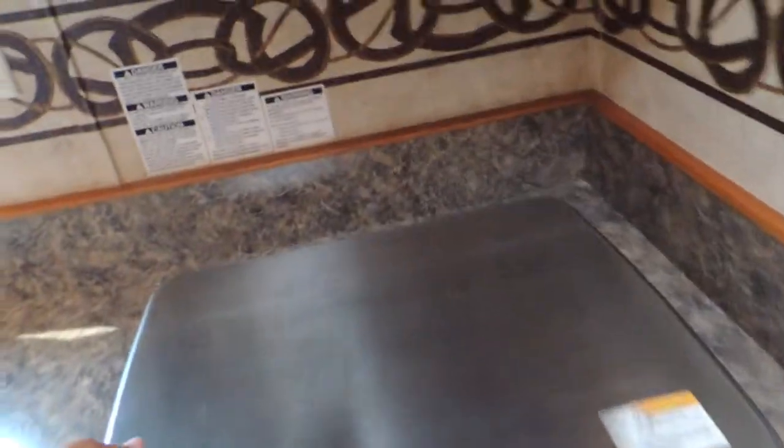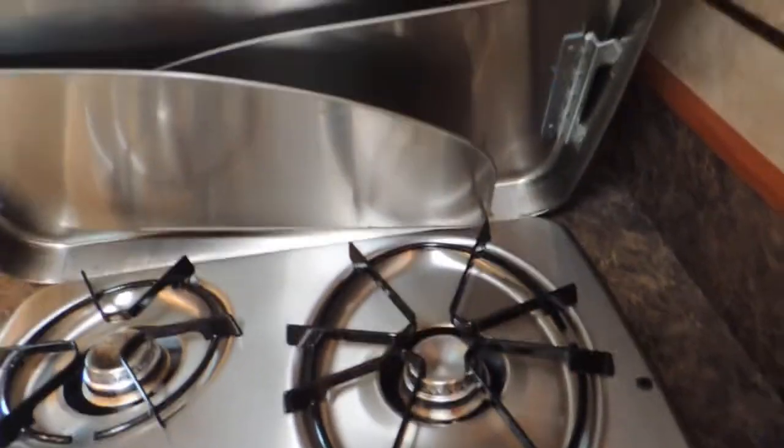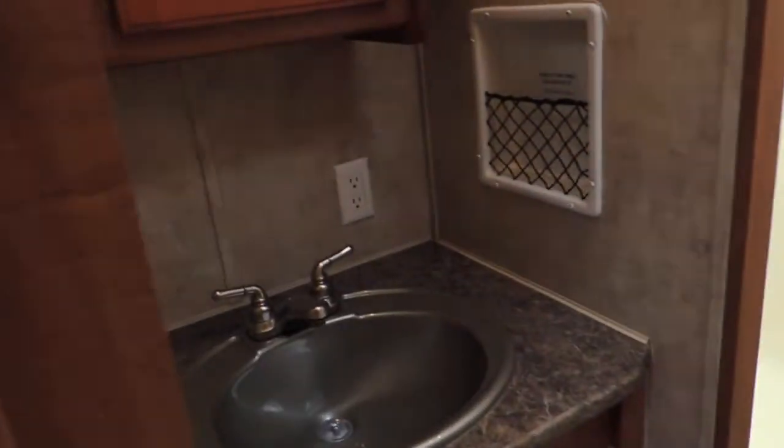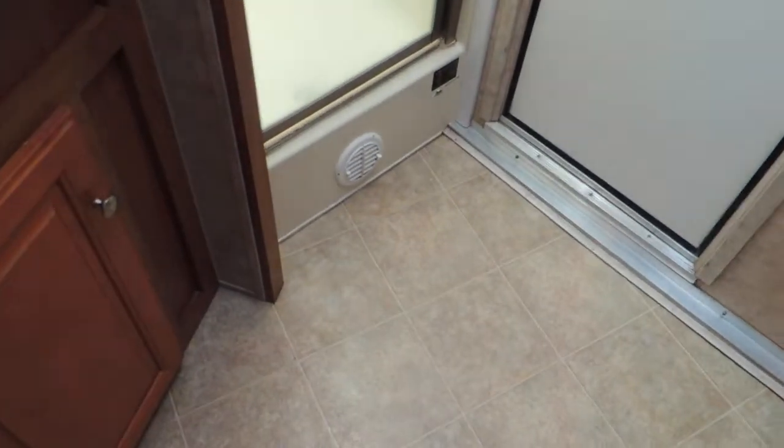Let's lift this up here — a nice three-burner stove; one's exceptionally large. Let's go into the bathroom. First thing you notice: it's got a pocket door so nobody has to step in or out of the way. Nice vanity, nice mirror, frosted glass in your shower. There's your ducted heat there, nice stool, ducted heat behind the stool.